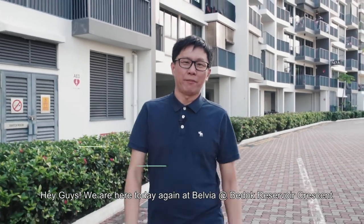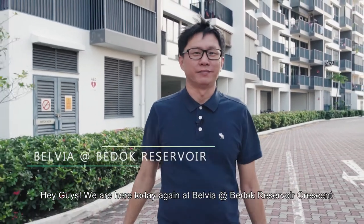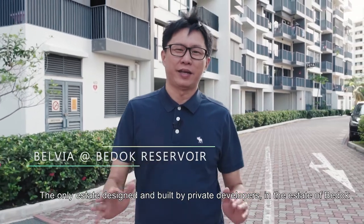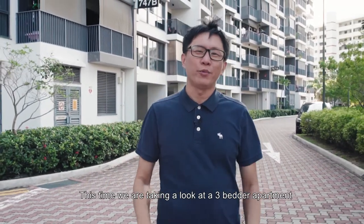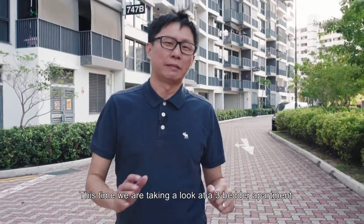Hey guys, we are here again at Biaya Biaya at Budot Reservoir Crescent, the only DBSS designed and built by a private developer in the estate of Budot. This time we are taking a look at the 3-bedder apartment.